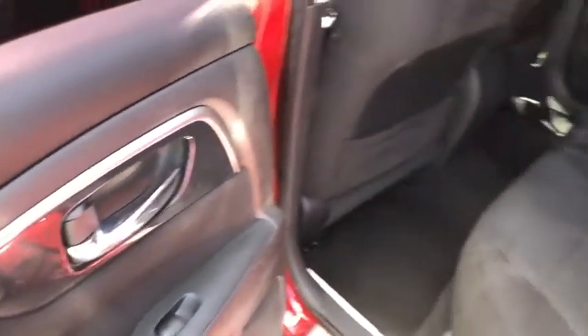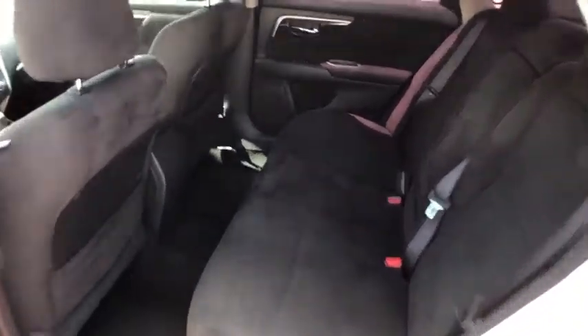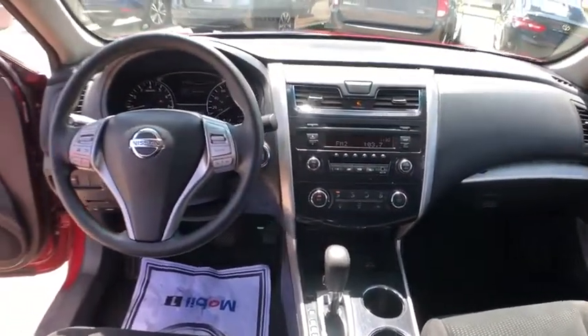This vehicle has less than 115,000 miles. Here are some of this vehicle's great options: traction control, dual airbags, power steering, four-wheel disc brakes, trip computer, rear window defroster.